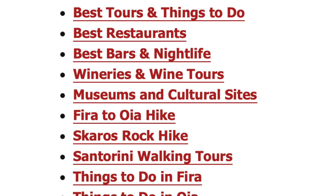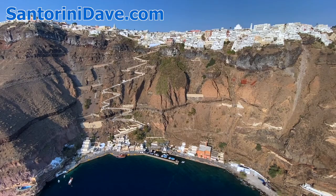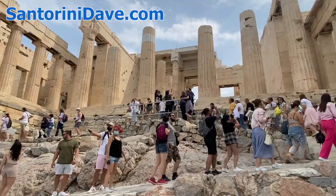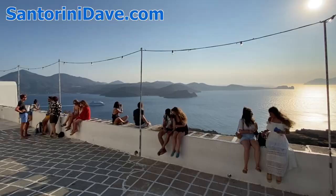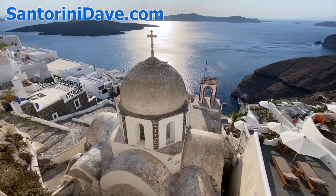Check out santorinidave.com for the most comprehensive information about Fira and Ia, the port and airport, best beaches, wineries, and more. We've also got lots of other great travel guides to Greece and Europe at santorinidave.com and across this YouTube channel. If you enjoyed this video, please like and subscribe to see more super useful travel videos about Greece and beyond from santorinidave.com.